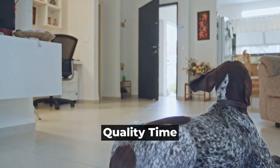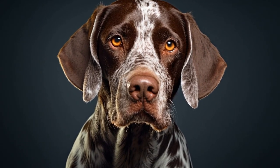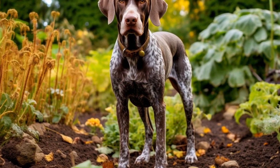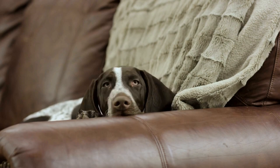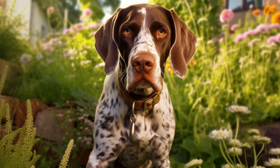Quality Time. Spending quality time with your German Shorthaired Pointer is essential in building a strong bond. Set aside dedicated time each day for one-on-one activities. This could include obedience training, playing fetch, or simply cuddling on the couch. The more time you invest in your dog, the stronger your bond will become.